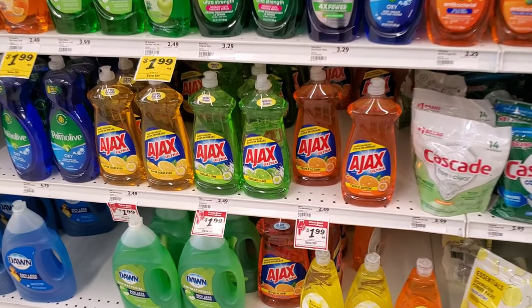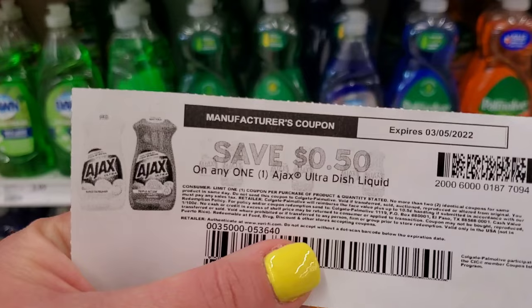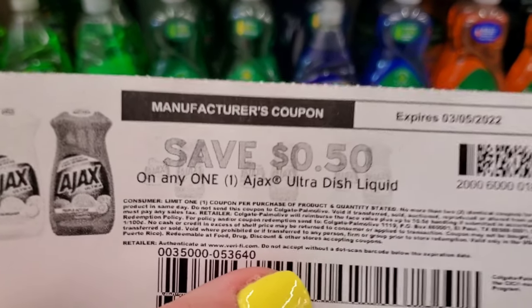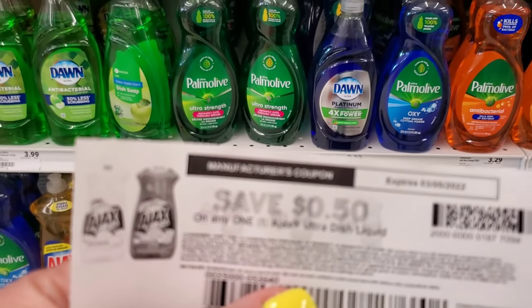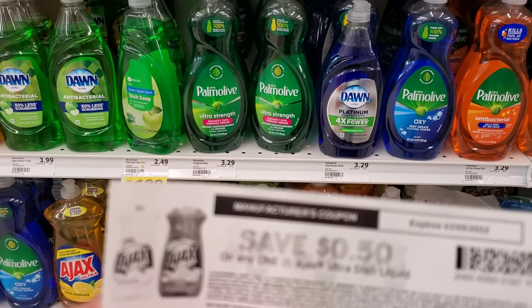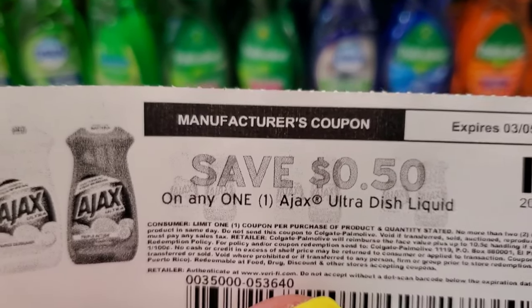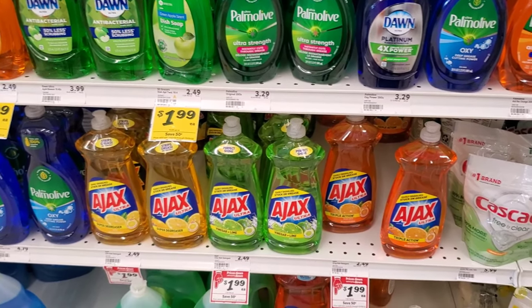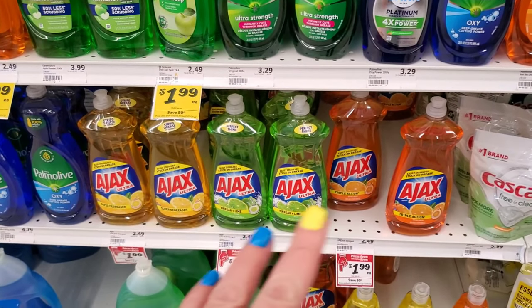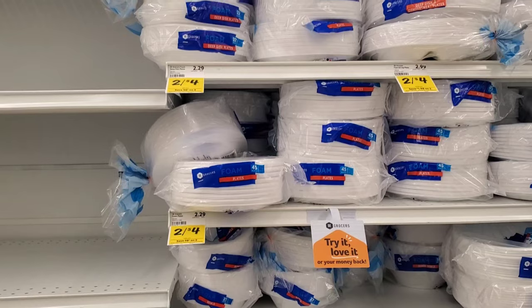The next deal is on Ajax — it's on sale for $1.99. When we were at the red box, a coupon printed out, hopefully you get one too. It is a manufacturer coupon from the red box, so if you have another manufacturer coupon from the paper or digital, they won't combine. But $1.99 minus 50 cents will be $1.49 — not too bad. I'm going to get the orange one.